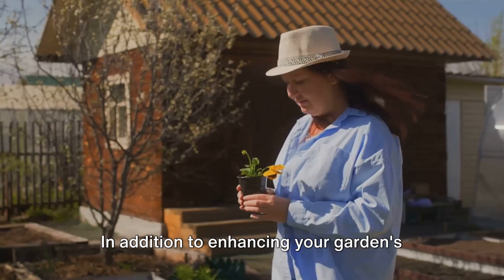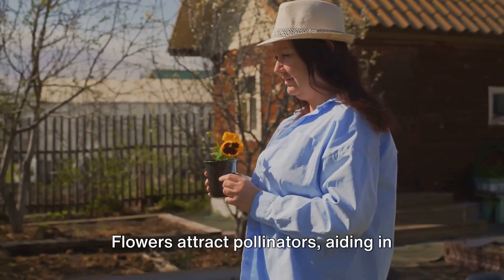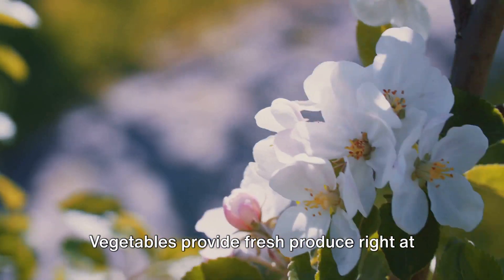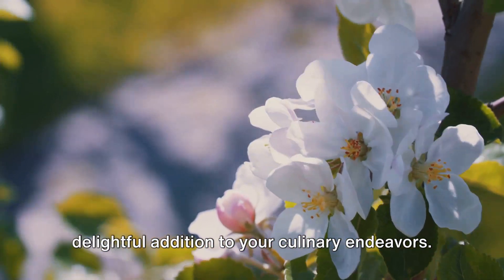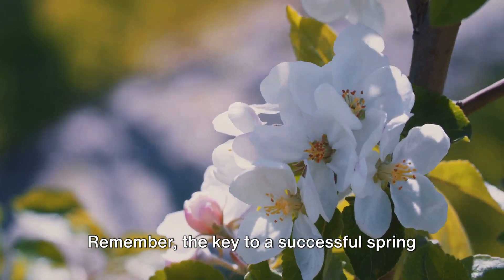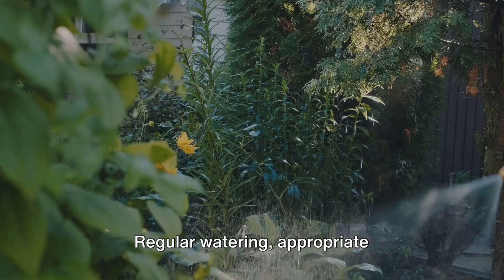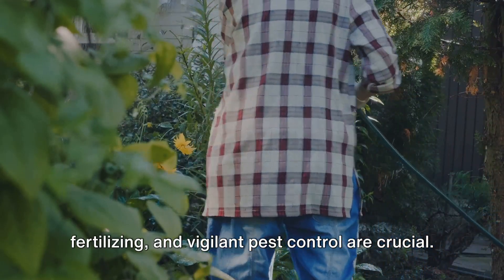In addition to enhancing your garden's visual appeal, these plants serve practical purposes too. Flowers attract pollinators, aiding in the growth of your garden. Vegetables provide fresh produce right at your doorstep, and herbs can be a delightful addition to your culinary endeavors. Remember, the key to a successful spring garden lies in proper care — regular watering, appropriate fertilizing, and vigilant pest control are crucial.